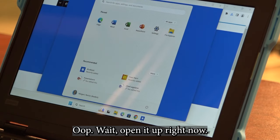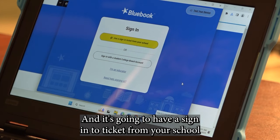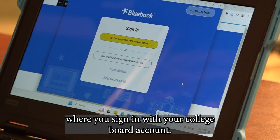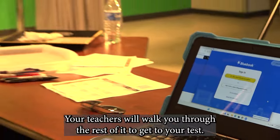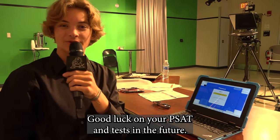All right. You're going to go to the desktop — it's opening up right now. Perfect. It's going to have a sign-in ticket from your school, or you can sign in with your College Board account. That's all for y'all today. Your teachers will walk you through the rest of it to get to your test. Have a great day, Stingrays. Good luck on your PSAT and SATs in the future.